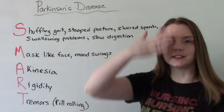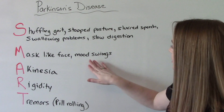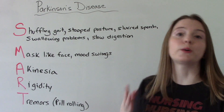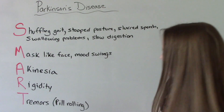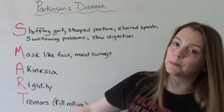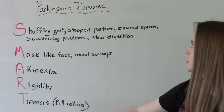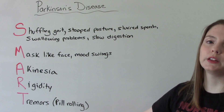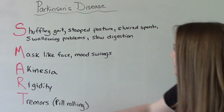M: mask-like face and mood swings. They can also have issues with mood like depression. A: akinesia again. R: rigidity of the muscles. T: tremors — and the classic tremors our Parkinson's patients have are pill-rolling tremors, which are those characteristic finger movements you might see.